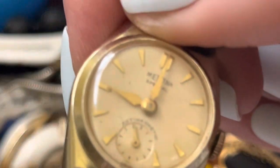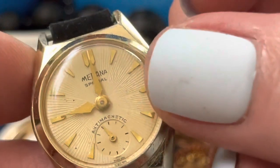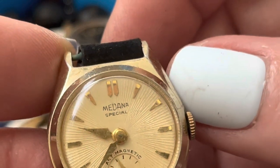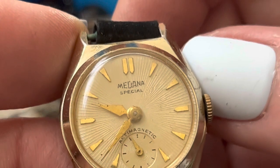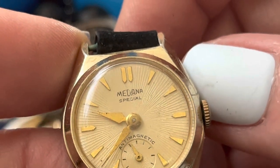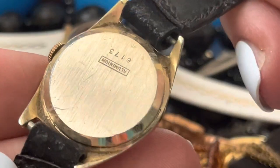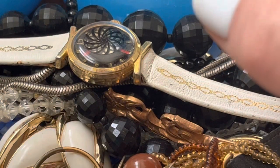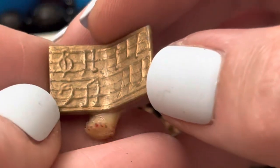What's that say? Something something. Medina special? Medina special? Oh, no — I like to look up the watches. I've been surprised before about the prices.